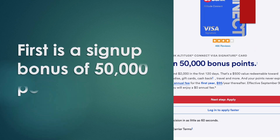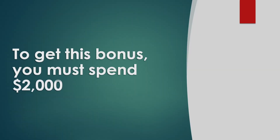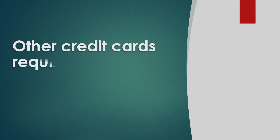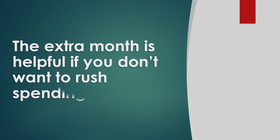First is a signup bonus of 50,000 points, equal to $500. To get the bonus, you must spend $2,000 within 120 days, or 4 months. Other credit cards require you to spend within 90 days, or 3 months. The extra month is helpful if you don't want to rush spending money.